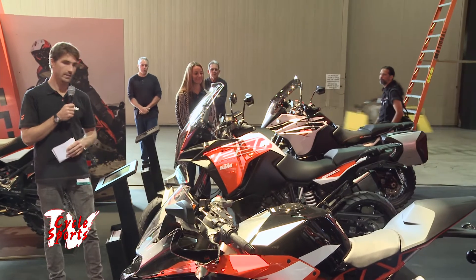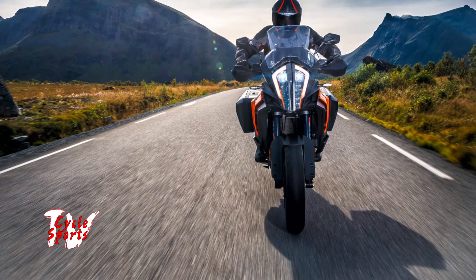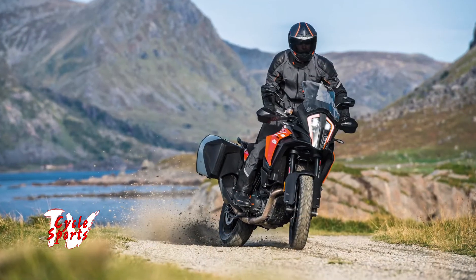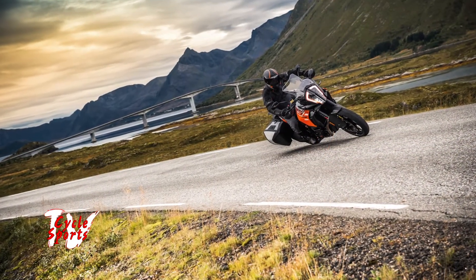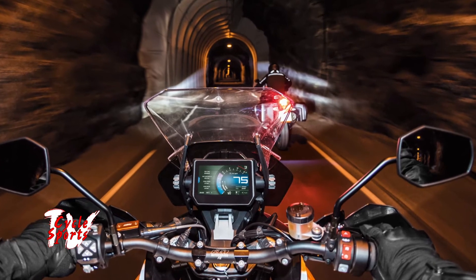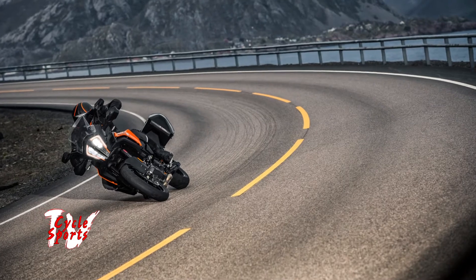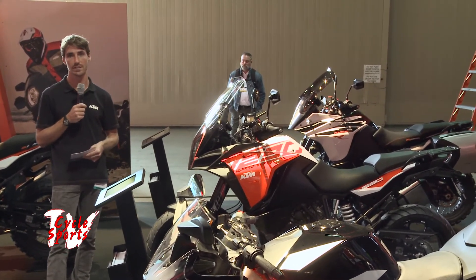Moving on to a bike that is new for 2018 in North America and we're very excited to have — this is the 1290 Super Adventure S. It has many similar features to the 1290R, like the LED headlight, massive 6.5-inch TFT dash, four modes of traction control, and lean-angle-sensitive ABS. The differences include 17-inch cast aluminum wheels, fully adjustable WP semi-active suspension, and a larger windscreen for a ride that's more well-mannered on pavement but still completely capable of being taken off-road. I'm really excited to have this bike in our 2018 lineup.